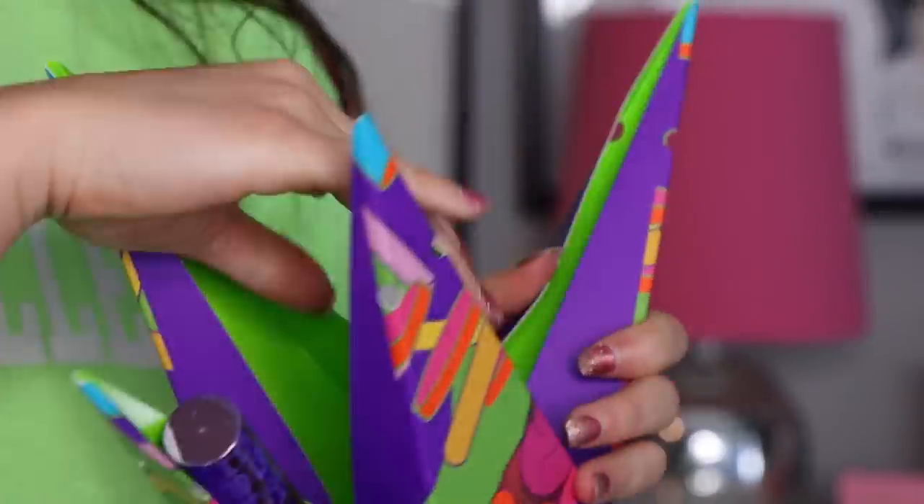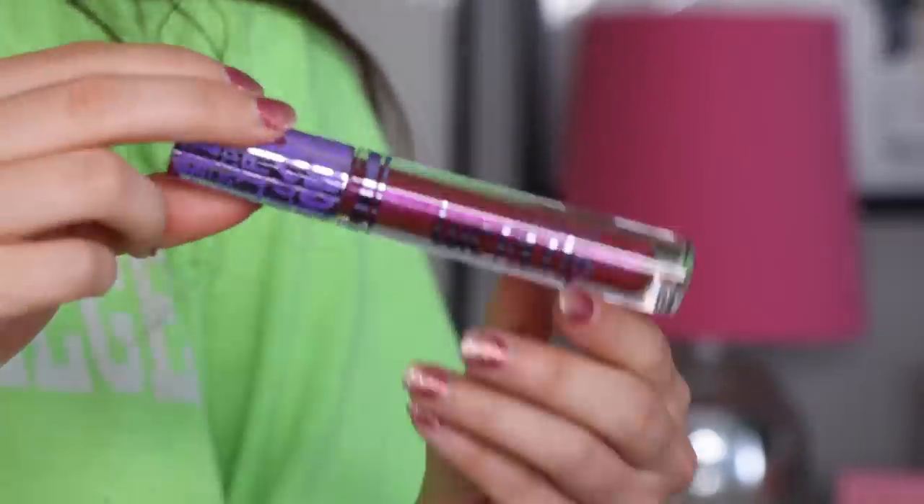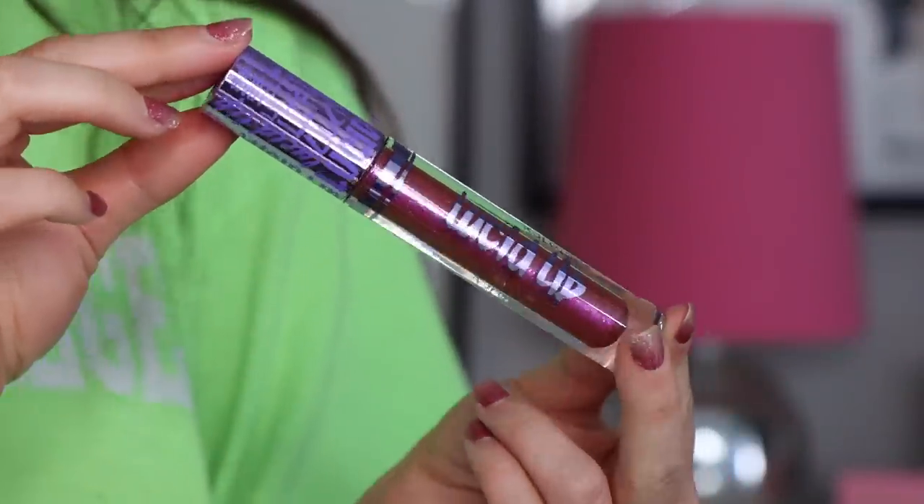They also came out with a lip gloss — the Lucid Lip in shade Hypnotize — priced at $16 on the website. It has golden glitters and a more maroonish base, but it actually applies more hot pink and blends out pretty sheer with just a little glitter finish. I like the formula of their lip products. I'll put on a lip color underneath and then apply this on top.